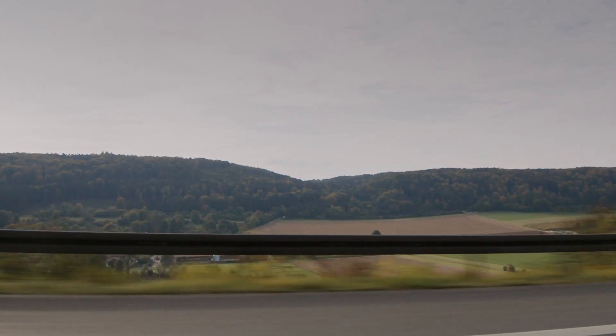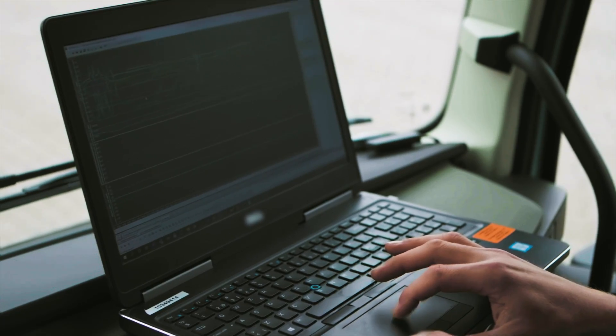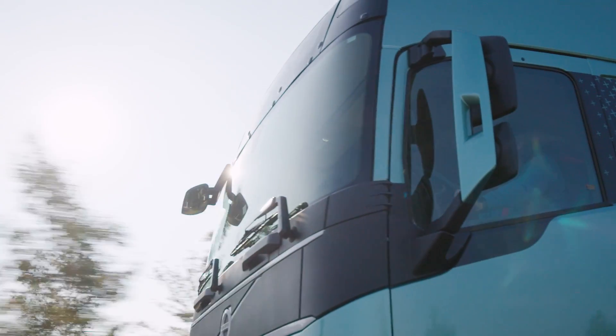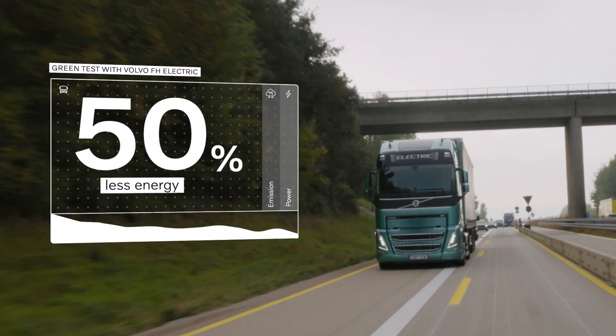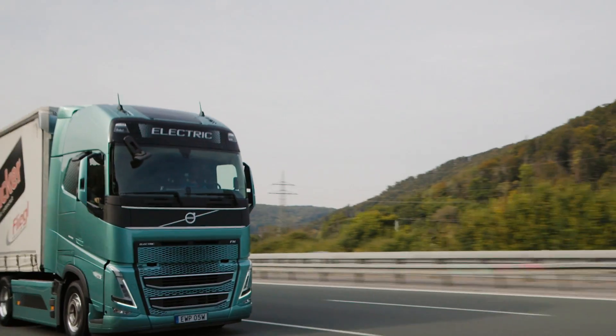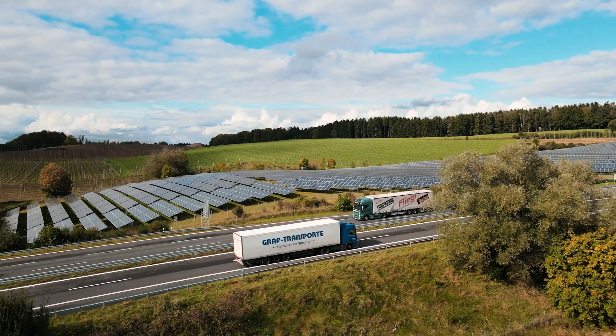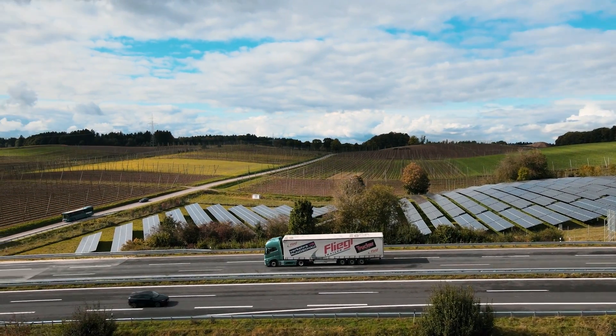Enough to complete the route even without charging at lunchtime. The test also proves that the Volvo FH Electric consumes 50% less energy than the diesel truck on the same transport assignment. That's because the electric driveline is much more efficient, making the all-electric truck a very powerful tool for reducing CO2 emissions.